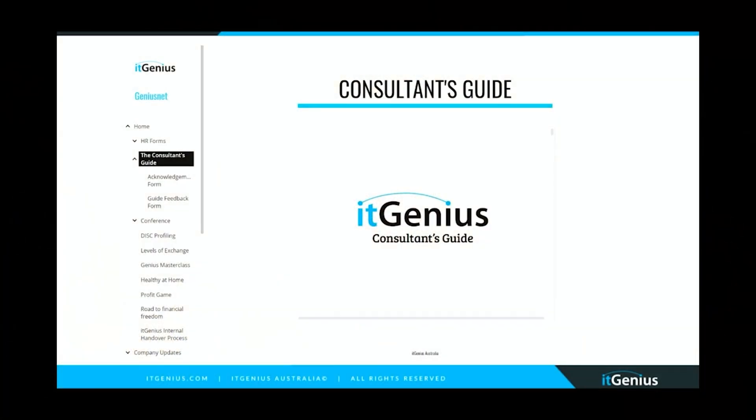This is what our Google Site looks like — we've got a Consultant's Guide, which is basically what someone sees in their first week when they come into our business. They go right through the training guide covering all the first steps: what you need to learn, who you need to know. There are embedded documents and embedded videos, and that gets them up to speed very, very quickly.